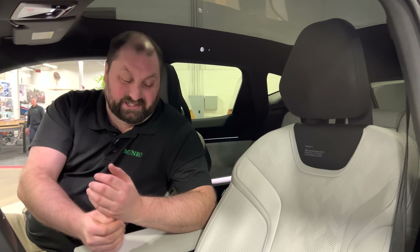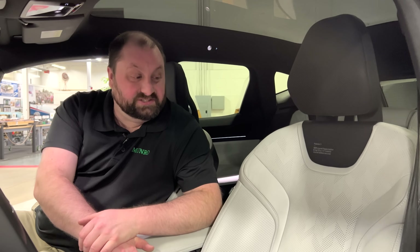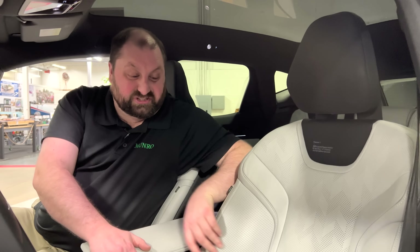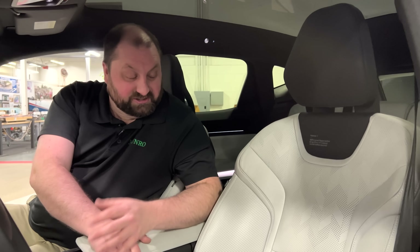This is a $5,000 upcharge for Napa leather seats. I like the leather seats and the feel of them. I'm not sure they're giving you more function for that $5,000 — I don't know if just the material is worth that amount of money. But looking at the styling of these seats, you'll see all the perforations.